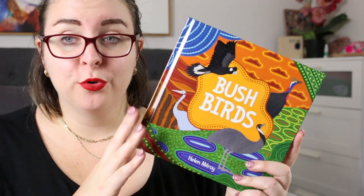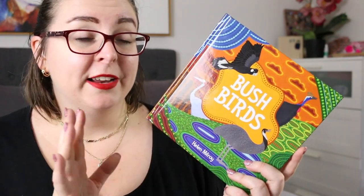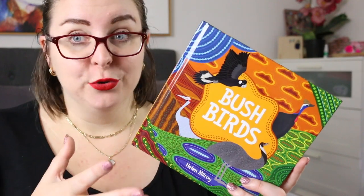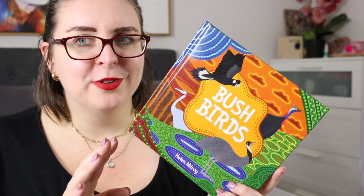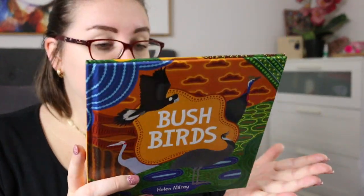This is a really gorgeous picture book written for early readers, so it's probably great in a primary school for foundation or kinder to year two, and it is just a really gorgeous book to look at and to unpack with students. Helen Milroy is descended from the Palikou people from the Pilbara region in Western Australia, and it is a gorgeous First Nations text.